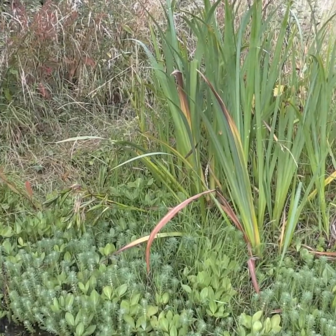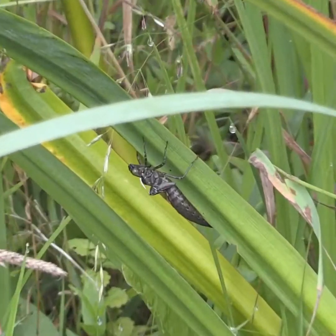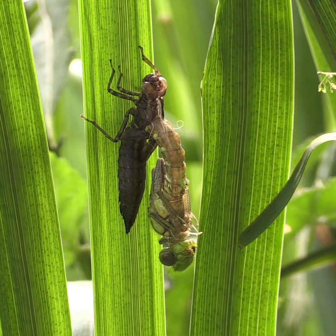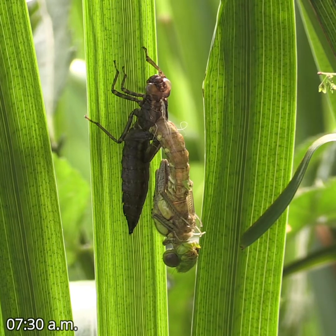During early July it's not unusual to see the empty shell of a dragonfly nymph clinging to a reed by the edge of your garden pond. To witness the actual emergence of a dragonfly is much rarer, but it's a quite magical event to observe.